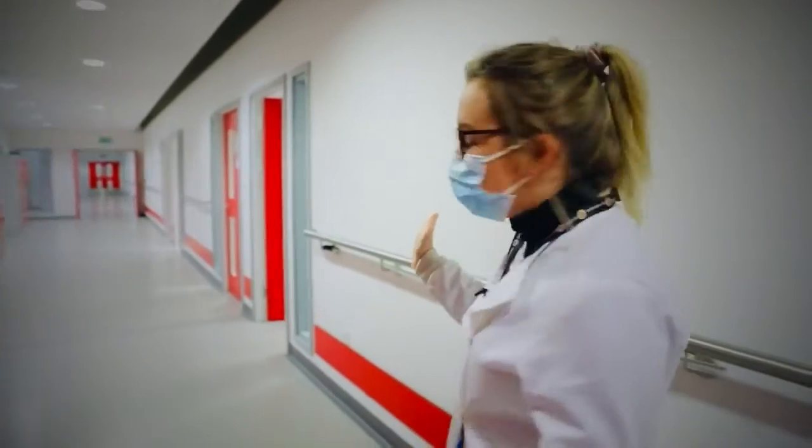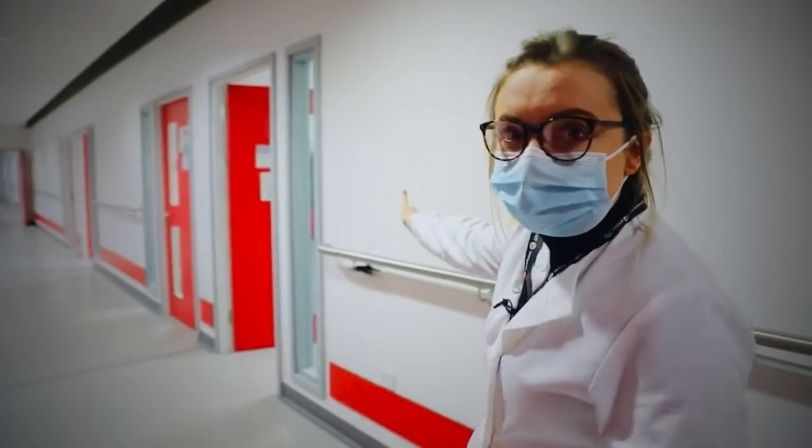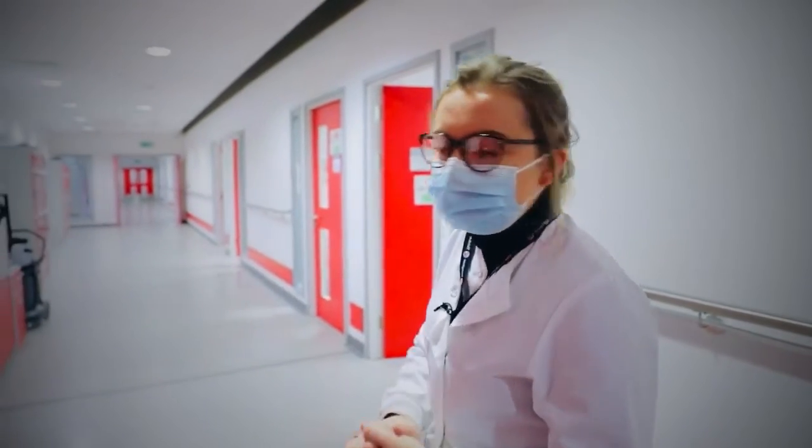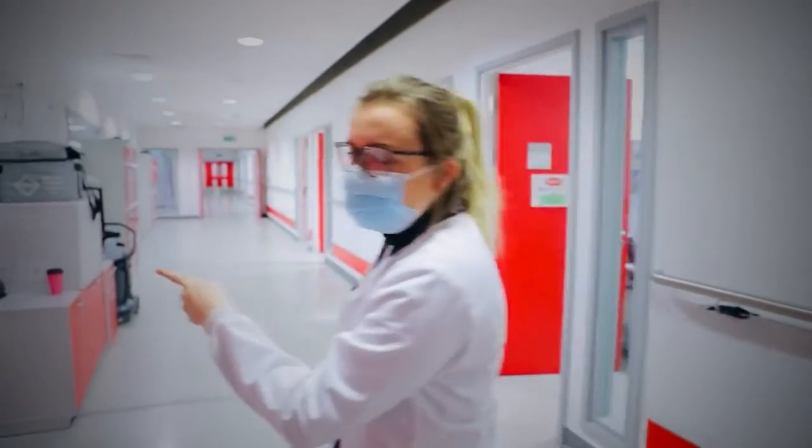This is the main corridor and we've got a lot of offices down here. We've got clinical scientists, medics, a whole host of different people in these offices. But through here is the main lab.